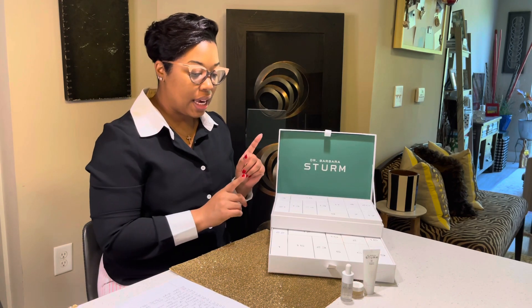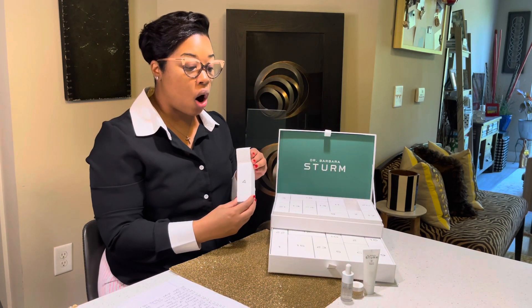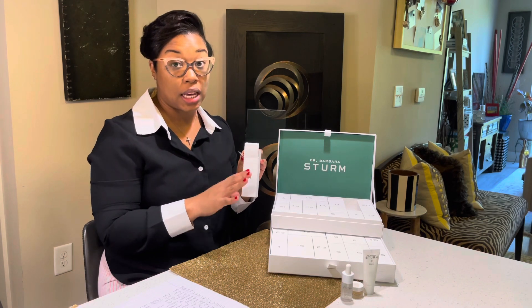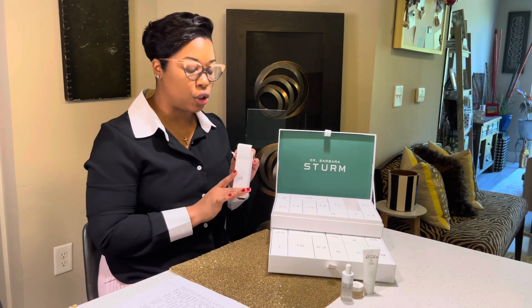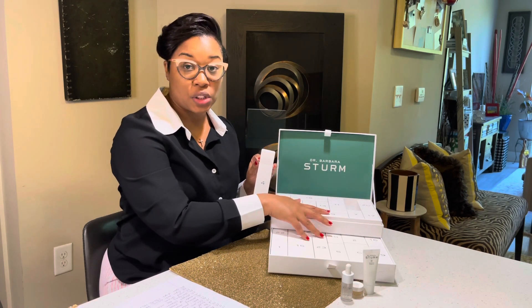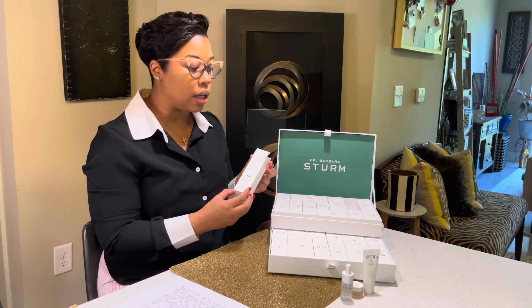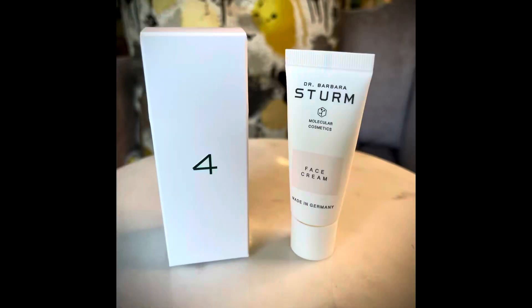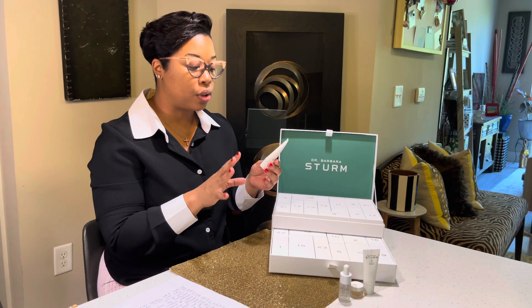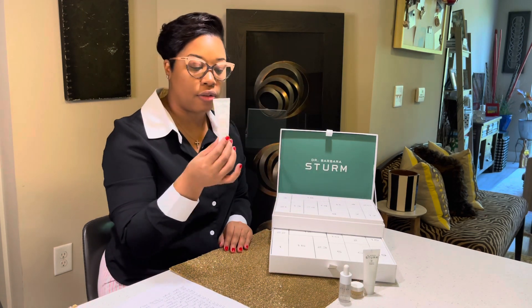While finding day four, I can say there are quite a few serums in this advent calendar — six different serums total. I had to write all of that down just to keep track. Day four is the face cream. They do have a face cream for darker skin tones, which I absolutely love, but this one is from the general regular line of face creams.